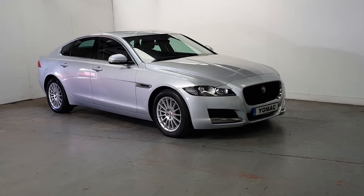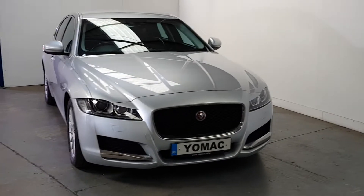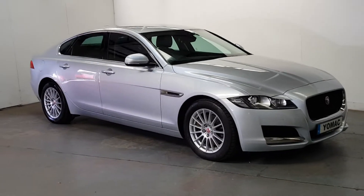This is our 2017 Jaguar XF 2.0-litre diesel Prestige model. One owner, 71,000 miles and a full Jaguar service history. It's a 180 brake horsepower, immaculate condition throughout, finished in rhodium silver with a black leather interior.